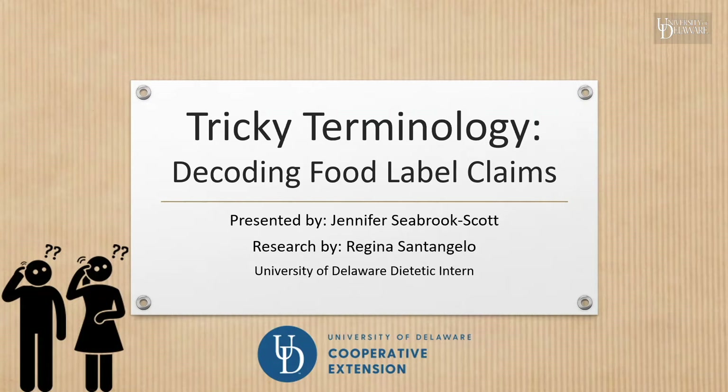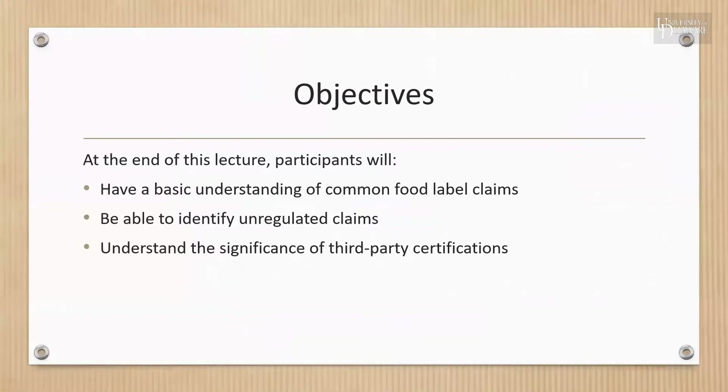We are going to decode food label claims that we see on our food packages. We have a few goals today for our participants in this course: to have a basic understanding of common food label claims, be able to identify unregulated claims, as well as understand the significance of third-party certifications.